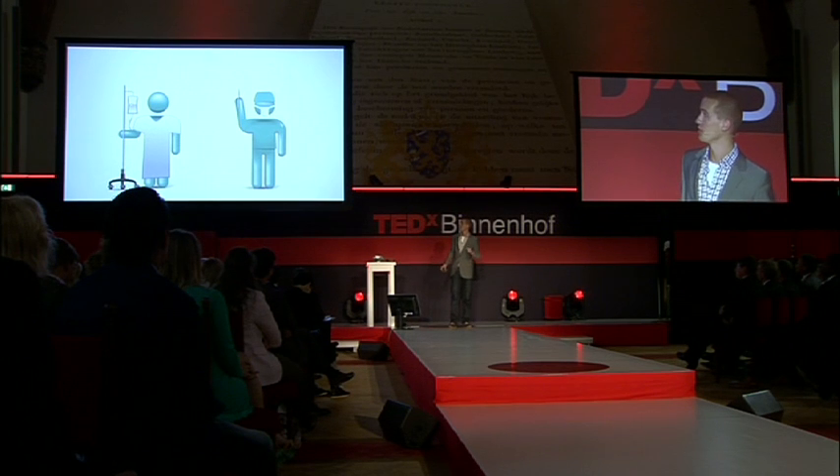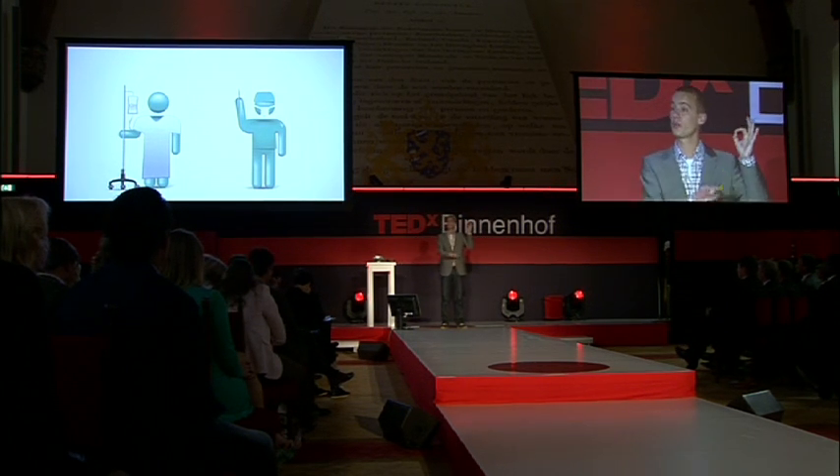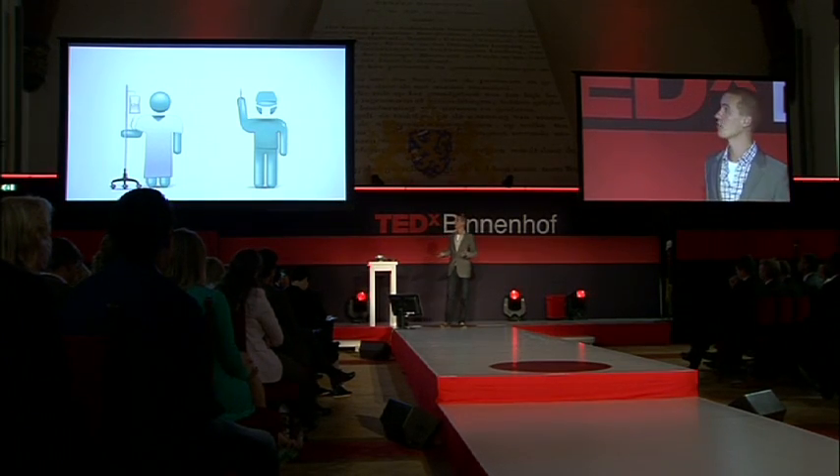Now consider surgeons. They have tremor in their hand, which increases with age, and this eventually stops them — it forces them into early retirement. Basically, surgeons have an expiration date. We filter out that tremor, and with that we extend their career.